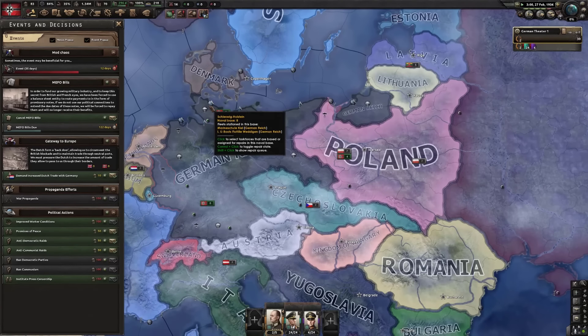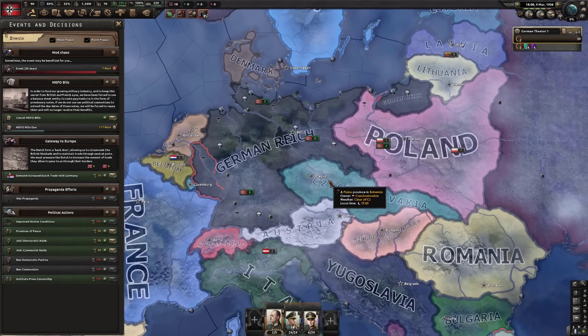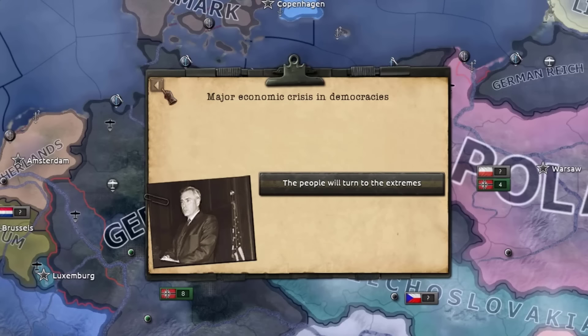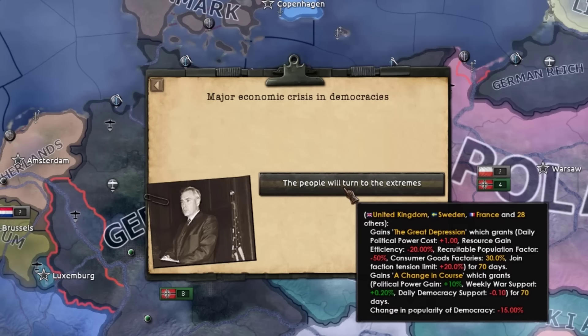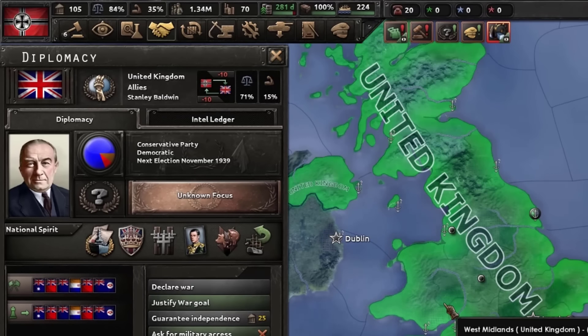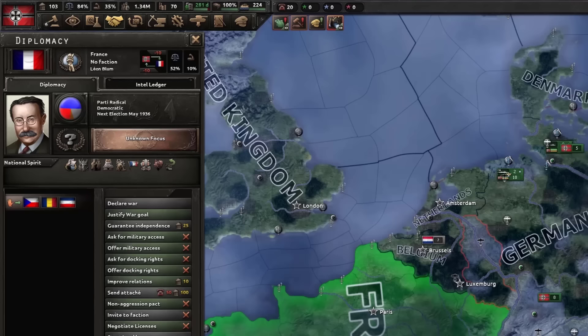I don't think this video's gonna be bad at all. I've got a good feeling about this HOI4 game today. I've been wanting to play a Germany game for a while. Now I'm like supercharged Germany with generals that are already out the wazoo. Next event — major economic crisis in democracy means people will turn to extremes. Is that gonna be good for us? I'm sure we don't have to worry about that.